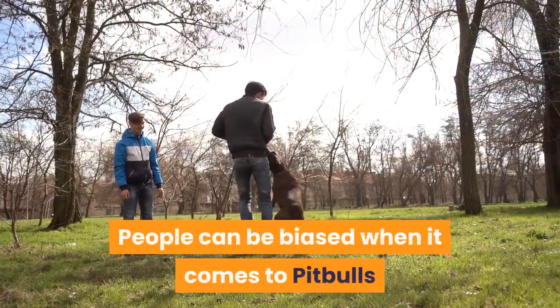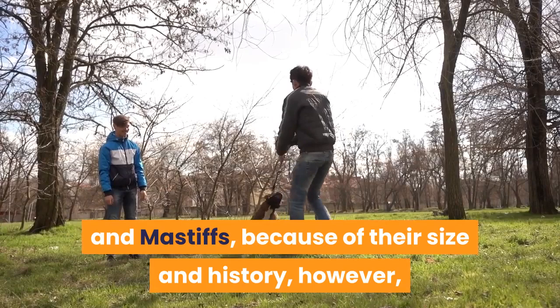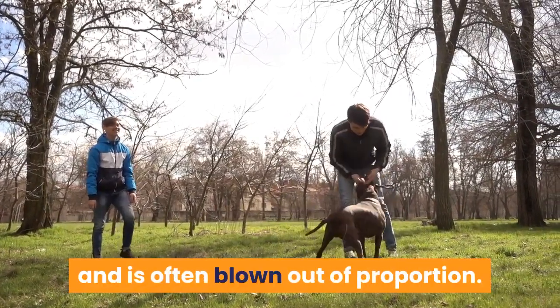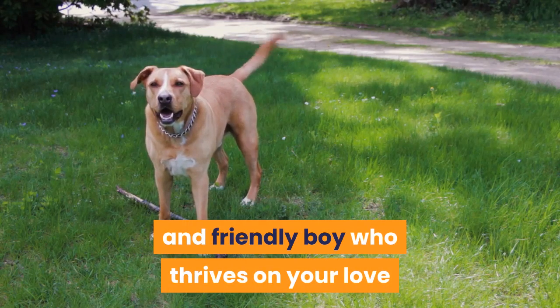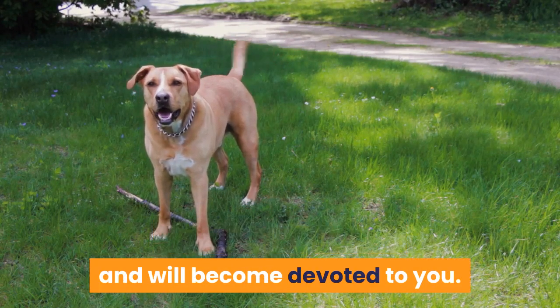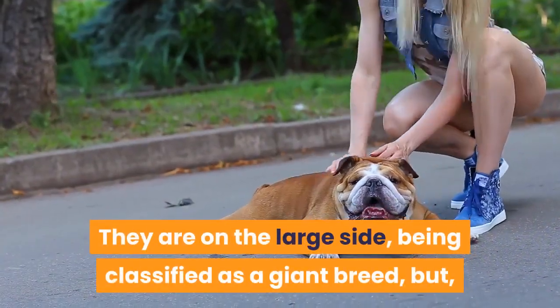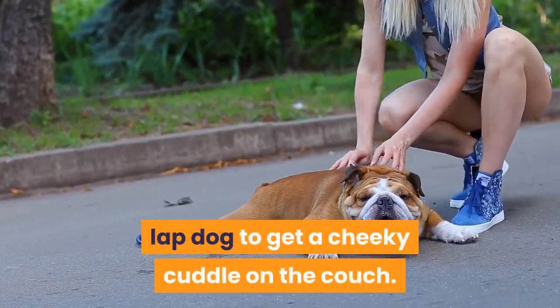People can be biased when it comes to Pitbulls and Mastiffs because of their size and history. However, their bad reputation for aggression is untrue and is often blown out of proportion. This mixed-breed dog can be a soft, lovable and friendly dog who thrives on your love and will become devoted to you. They are on the large side, being classified as a giant breed, but this won't stop them from trying to be a lap dog to get a cheeky cuddle on the couch.